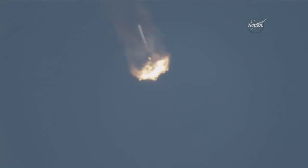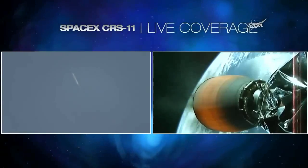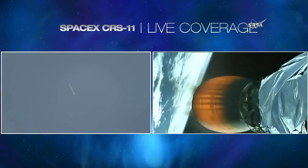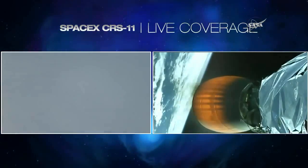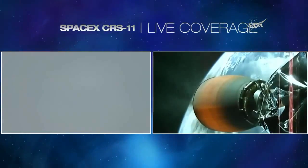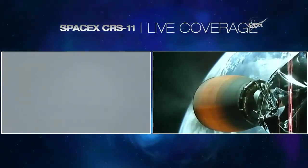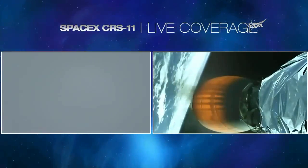Stage one entry burn starting. You can see the stage one entry burn underway — everything continues to go well. Stage two carrying the Dragon spacecraft. Entry burn shutdown, and we have shutdown as planned. Six minutes, 30 seconds into the flight. Stage one AFTS has saved.